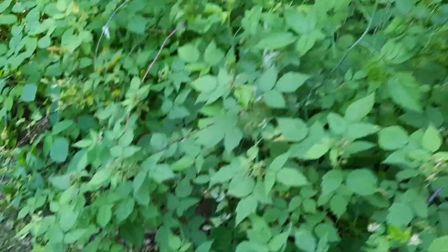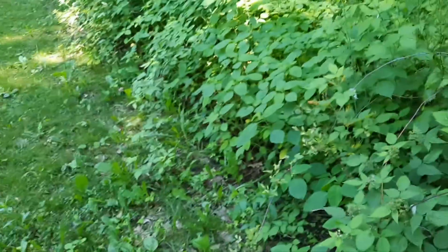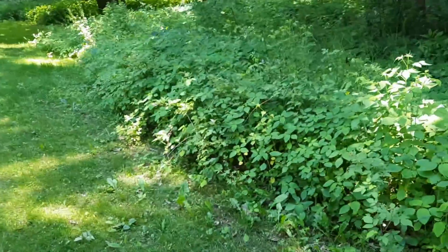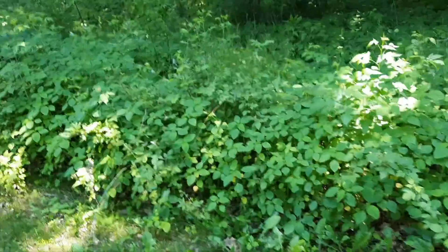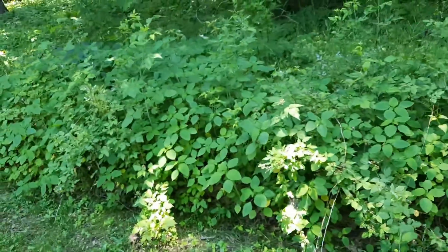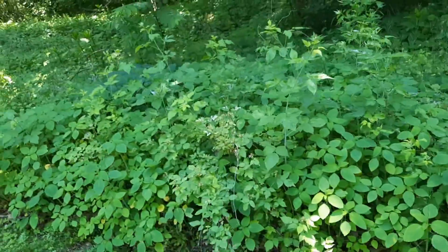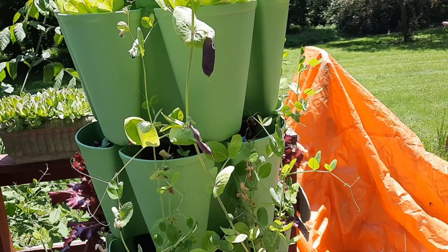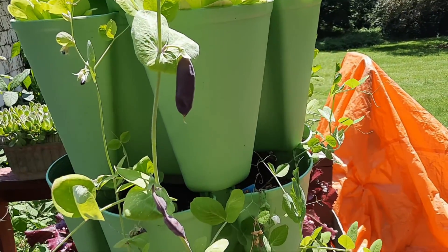I never pick enough at a time to can them, and even with as many as we have, they don't all come in at the same time. I've never gotten enough to make jam, and they have a lot of seeds anyway so I don't really like a seedy jam. We just freeze them and put them in smoothies and eat them fresh.